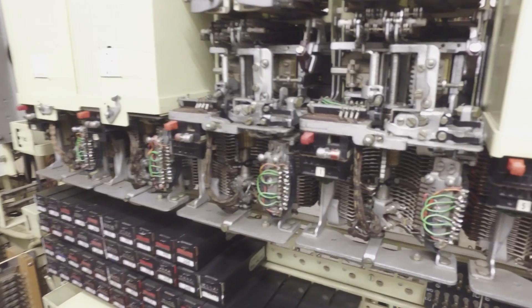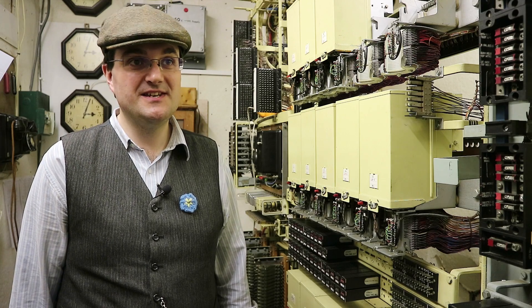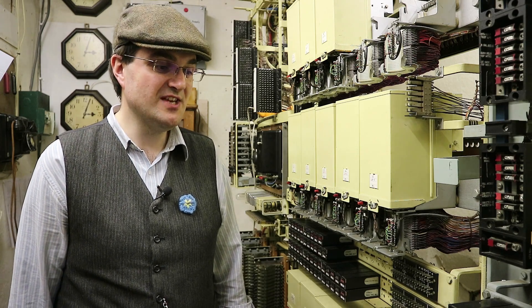This is our telephone exchange, Beamish Telecom. It was donated to Beamish by BT in 1992 and it's been working here since then.